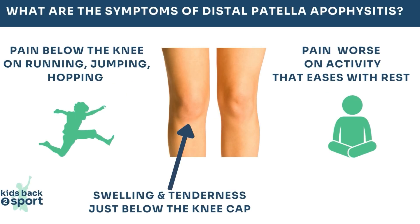The child will present with a gradual onset of localised knee pain where the quadriceps tendon inserts into the bottom of the kneecap. It will be tender to press or kneel on, and sometimes it can become quite swollen. It will be worse on activity and settle with rest, but it's rarely severe or likely to cause the child to be unable to walk — so if that's the case, it may be something else and needs assessing by a health professional.